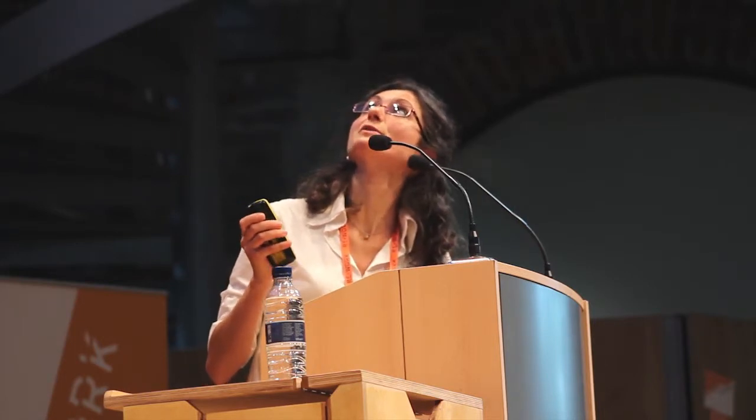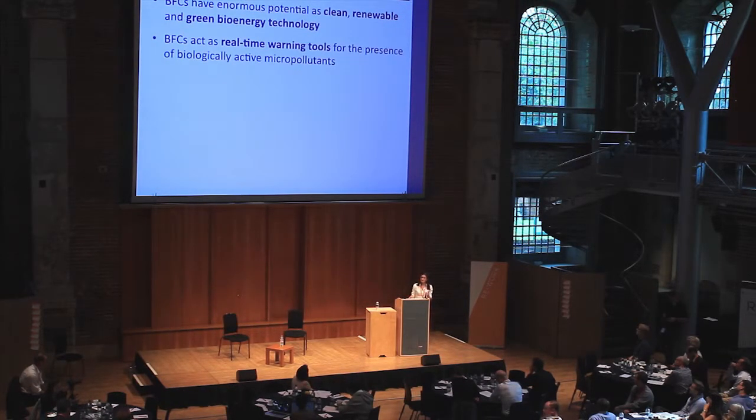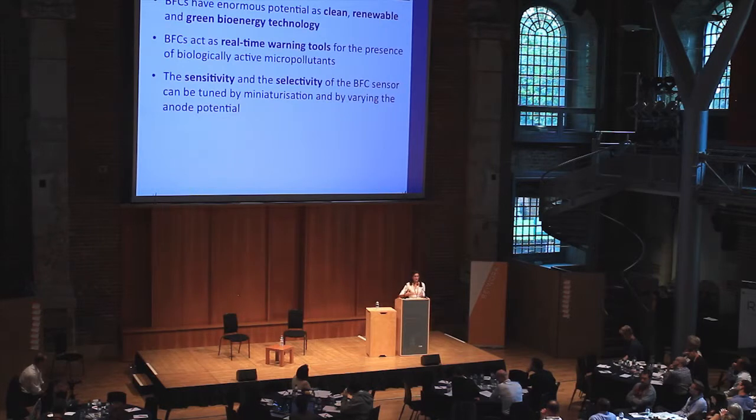The anode potential influences the amount of electrons transferred to the anode, and there is an optimal anode potential for each compound — represented by the peaks in the graph. If we have an array of individual biofuel cells, each operating at the optimal anode potential for a specific compound, we can achieve real-time simultaneous mapping of different components in the water.